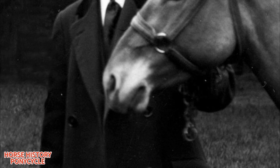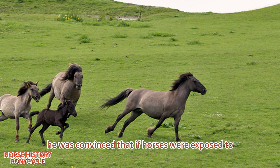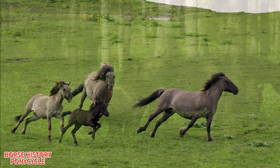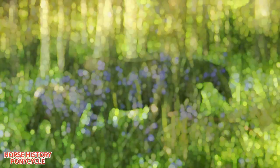In 1936, Tadeusz Vetulani, an agriculturalist from Kraków, opened a Konik reserve in the Białowieża Forest. He was convinced that if horses were exposed to natural conditions, they would redevelop their original phenotype. While Vetulani's experiments are well known and widely publicized, his stock actually had only a minor influence on the modern Konik population.